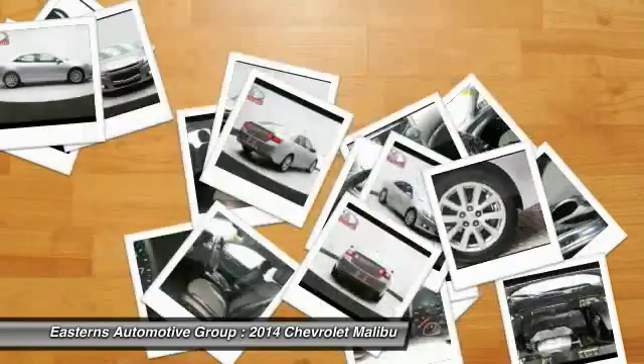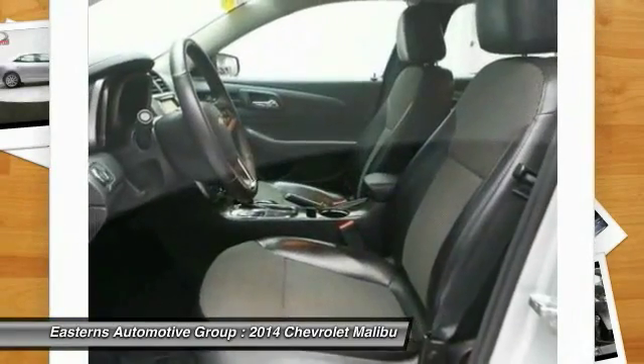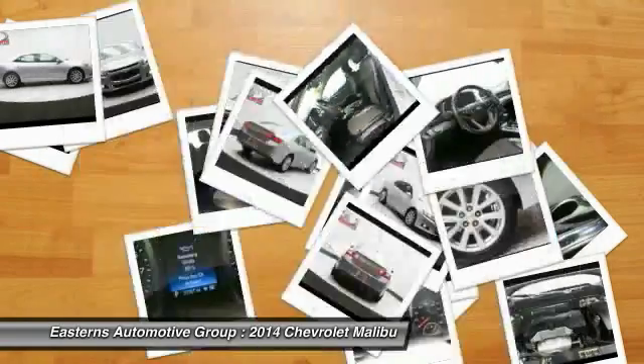Cruise control, fog lamps, and passenger airbag. This isn't just a vehicle — it's an experience. So stop in for a test drive today.